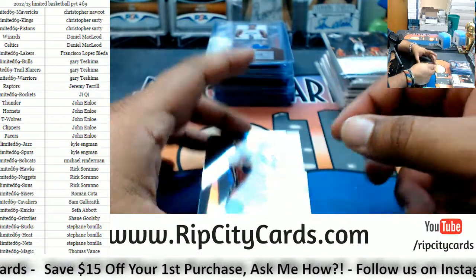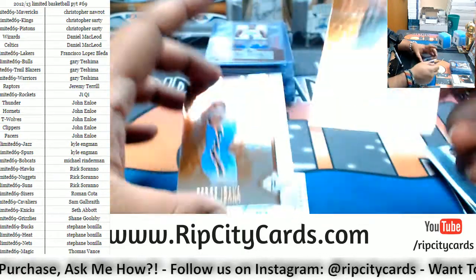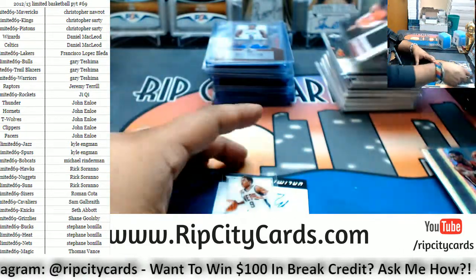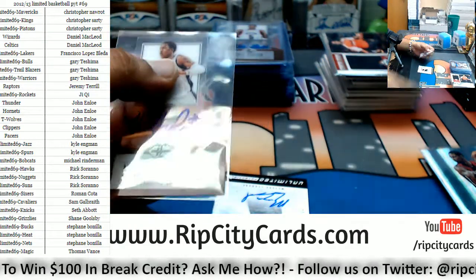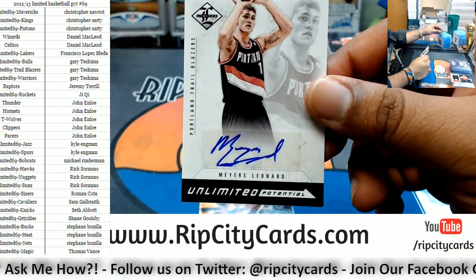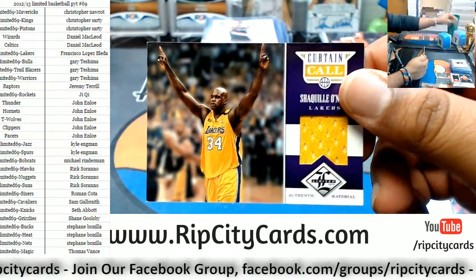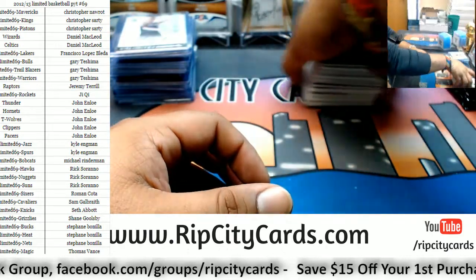We got a Chris Bosh of the Heat, that is numbered to 49. Zaza Pachulia Hawks, Serge Ibaka Thunder, Chris Kaman Mavericks, patch for DeMar DeRozan Raptors. Autograph for the Nets: Marshawn Brooks to 349. For the Trail Blazers: autograph of Myers Leonard, that auto numbered to 99. And last but not least: patch for the Lakers — Shaquille O'Neal! Thank you all for joining the break, really appreciate it.